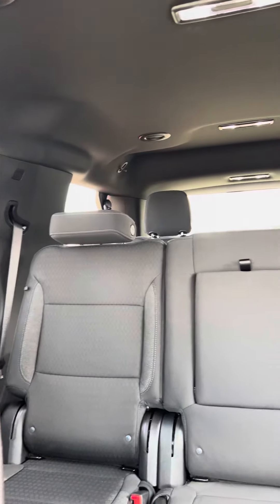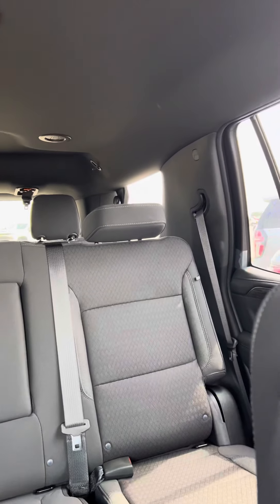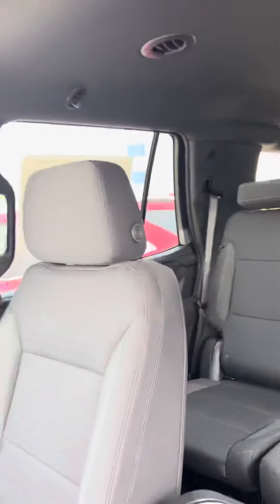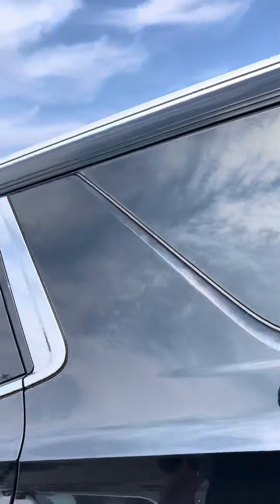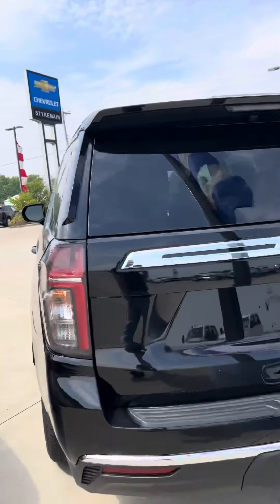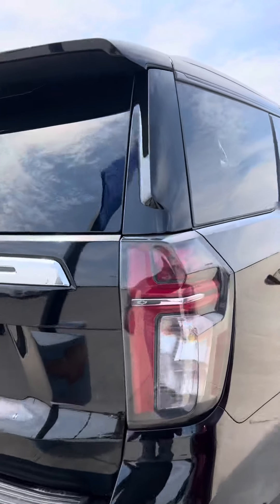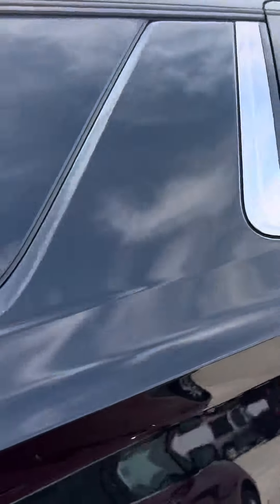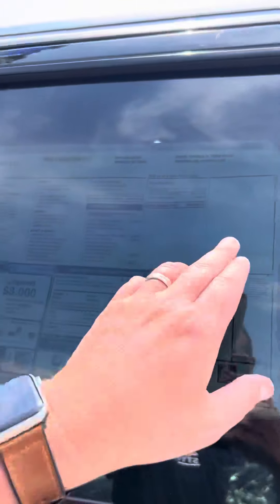As you can see, it is the eight passenger seating with black cloth interior. The Tahoe has just a couple miles on it — like I said, we just got it in. It has the black factory running boards on it and has an MSRP window sticker of $64,350.